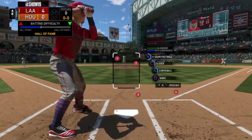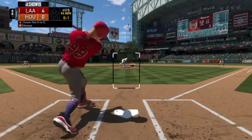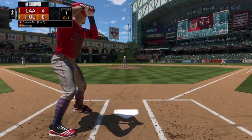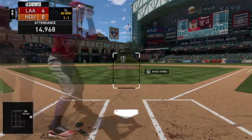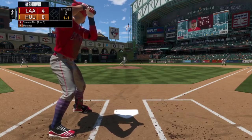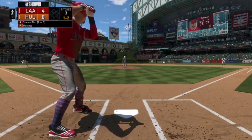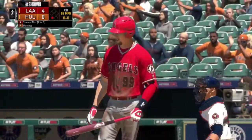We're up by four in the top of inning number eight with no outs. This is a new pitcher — four-seam, slider, and curve. Ball one, then strike two as we foul it off. And strike three — would have been a strike either way.